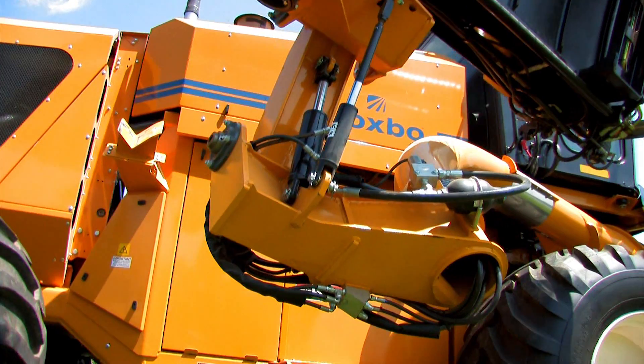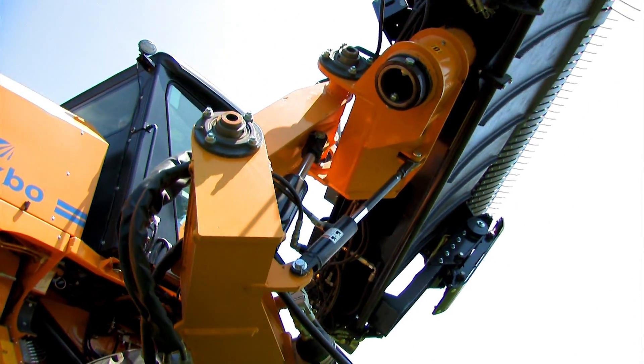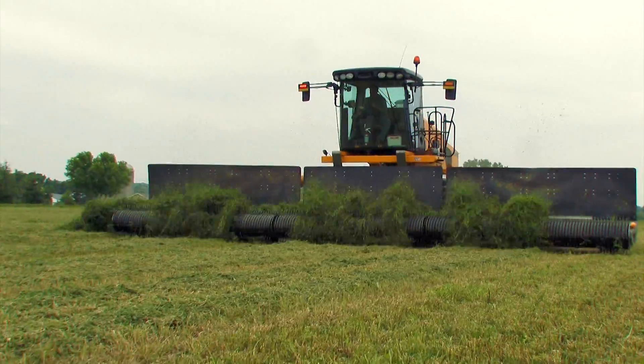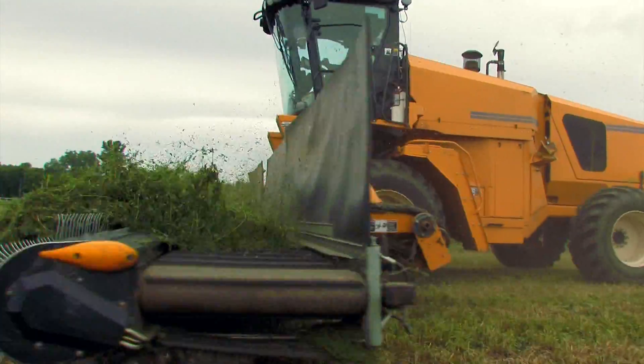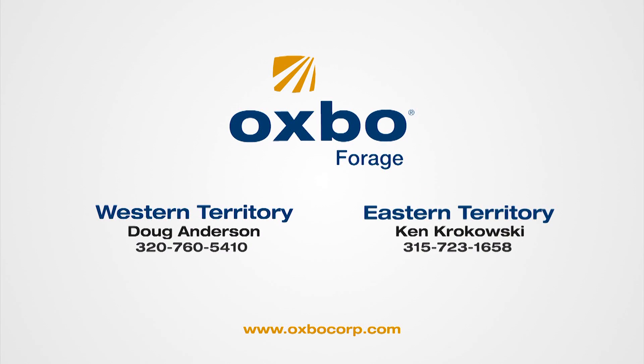Building on a legacy of understanding the unique demands of specialized agriculture, Oxbow continues to build equipment with a focus on listening and responding to our customers. Together with our merger dealer network, Oxbow continues to deliver an unwavering commitment to customer support. For more information on Oxbow mergers, please contact your local dealer or Territory Manager. The Western Territory Manager is Doug Anderson at 320-760-5410. The Eastern Territory Manager is Ken Kokowski at 315-723-1658.